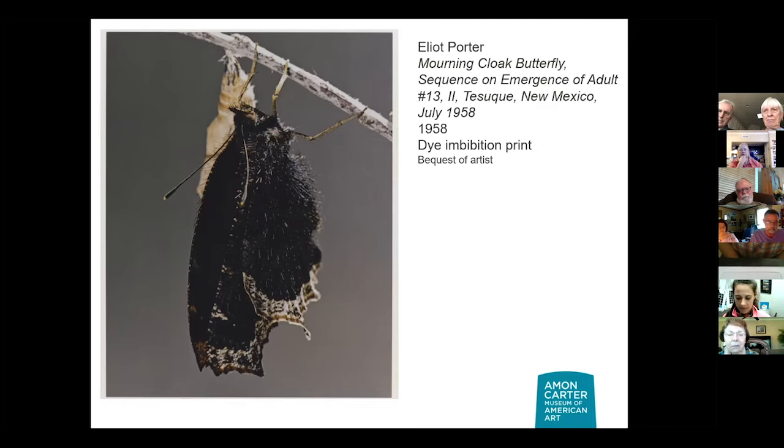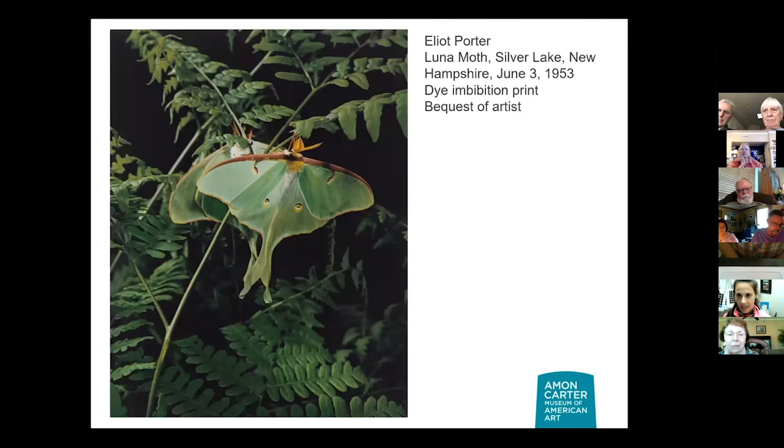So here's one of his butterflies. And here's another — it's a moth. It's a luna moth. My favorite. It's beautiful.